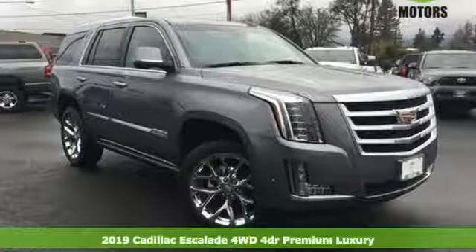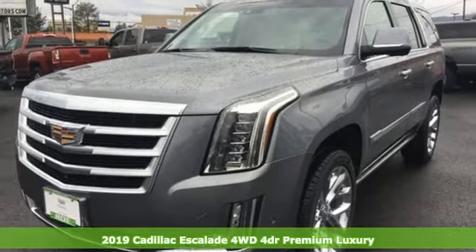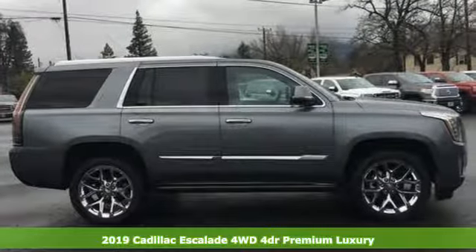It's a new 2019 Cadillac Escalade. By being meticulous about what went into building this Escalade, you can get whatever you want out of it.